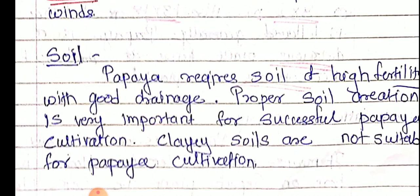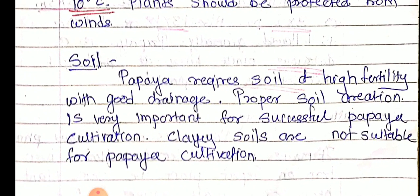Papaya requires soil of high fertility with good drainage. Proper soil aeration is very important for successful papaya cultivation. Clay soils are not suitable for papaya cultivation, so high fertility soil with good drainage and proper aeration is essential.